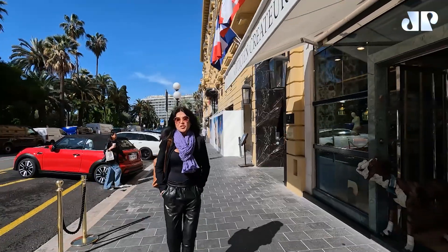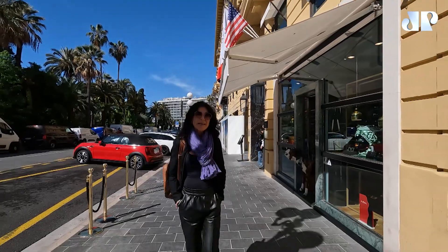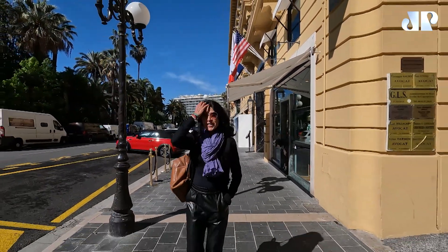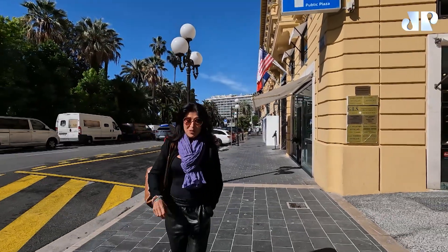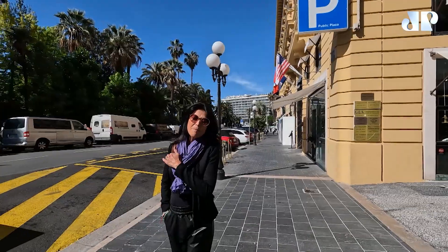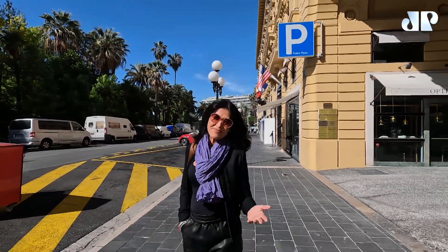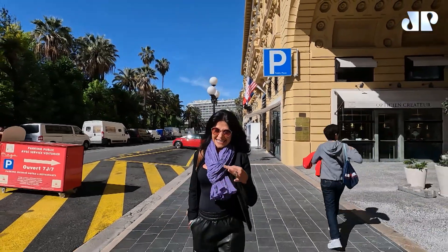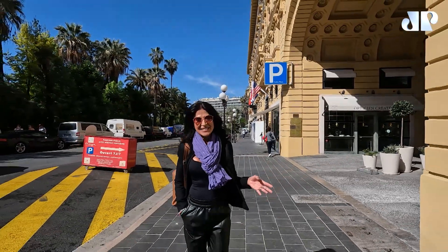Uma das coisas gostosas de você fazer nessas cidades é se perder um pouco. Aqui nós temos uma área antiga de uma cidade medieval, que a gente vai mostrar um pouquinho. E também tem uma promenade lindíssima à beira-mar, para você conseguir ver esse mar azulzinho, que é o cartão de visita aqui de Nice.